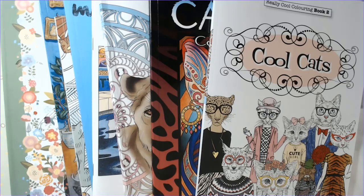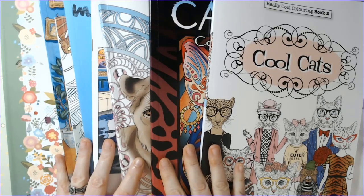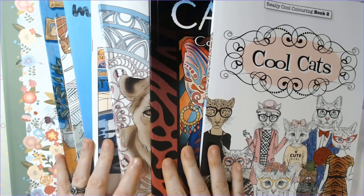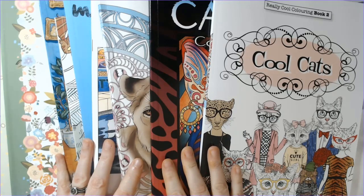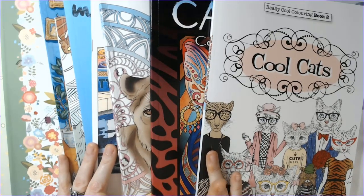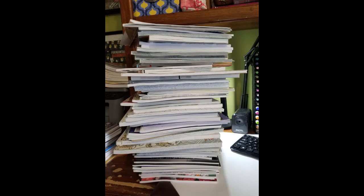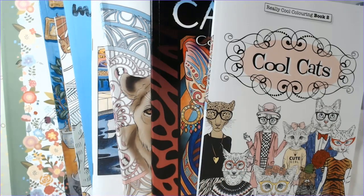Hi everyone, happy Friday. Here we are again with my journey through my cat coloring book collection. As you may know, John the Bibliophile Colorist here on YouTube and I are hosting the Cattober Coloring 2020 tag for October. Cat-themed books are not surprisingly the majority of my coloring book collection, and in honor of our tag this month we are in part three of our collection.